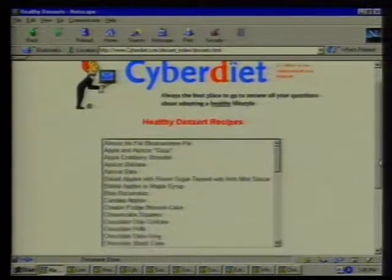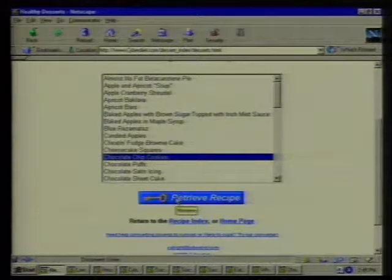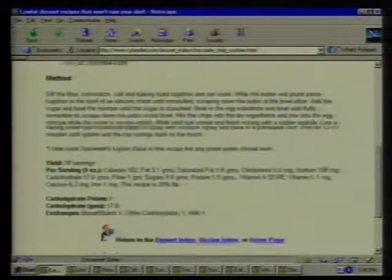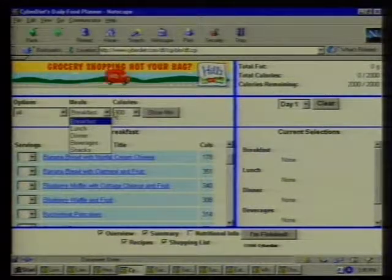We're all about helping our visitors adopt a healthier lifestyle. Go to the dessert index and you have all of these choices. I'm smelling these delicious chocolate chip cookies — let's see what would happen if I served my guests chocolate chip cookies. Here it gives you the prep time, ingredients, method, and the nutrition information including carbohydrates and exchanges. Now let's go backwards. Say I'm personally planning my own diet and want to limit myself to 2,000 calories a day — could I set that up? Absolutely. We have a program called the Daily Food Planner, our most frequented page, with choices of breakfast, lunch, dinner, beverages, and snacks set for 2,000 calories.